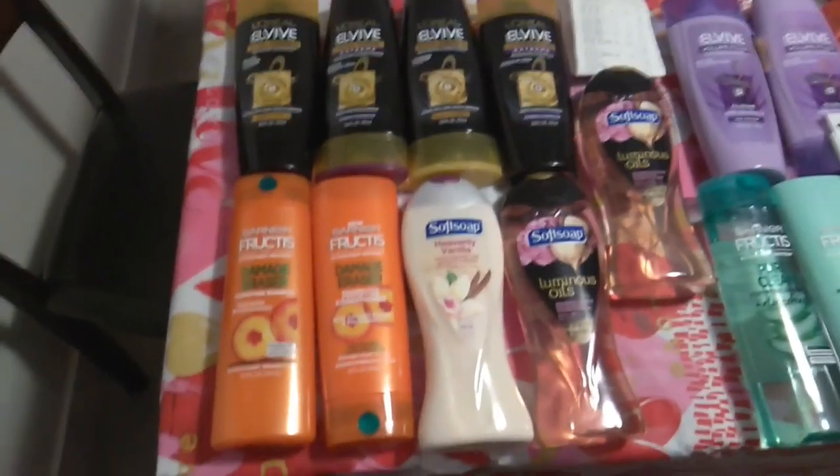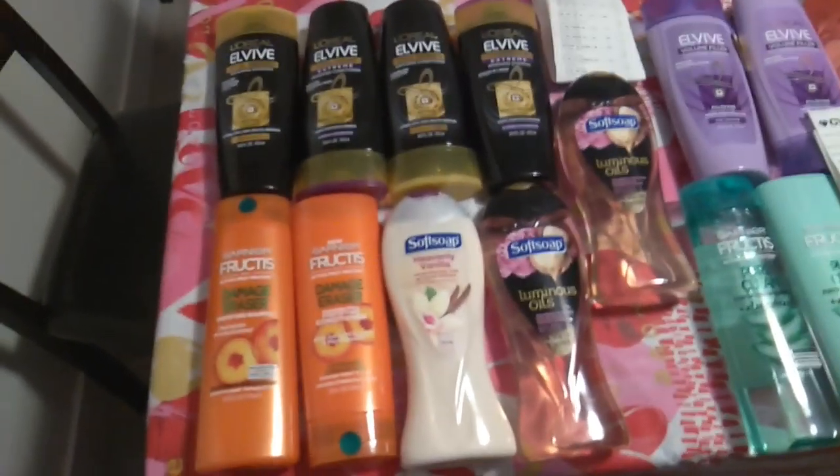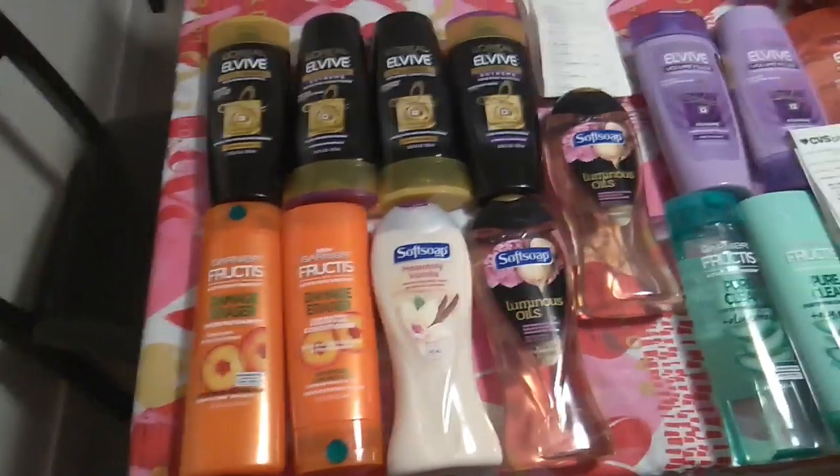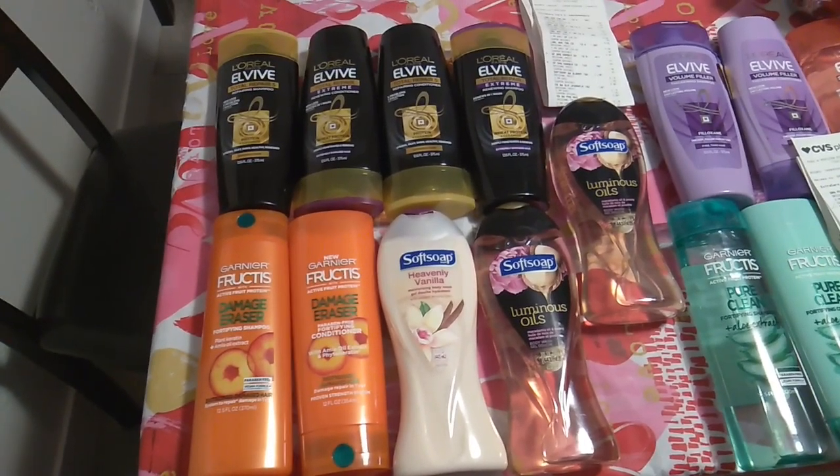Hi guys, welcome back to my channel. This is Las Vegas Couponing Chick and this is my CVS haul for January 19th through January 25th. Sorry that's up a little bit late — I have not been feeling well. So let's get started.